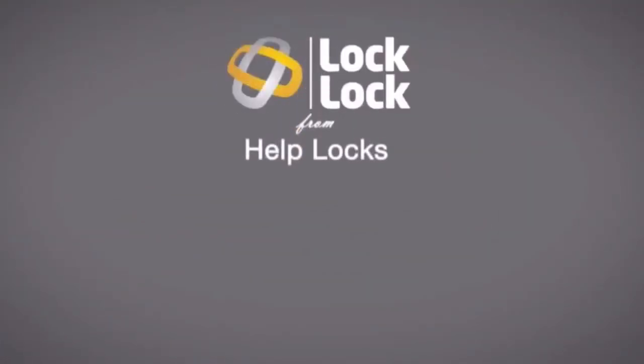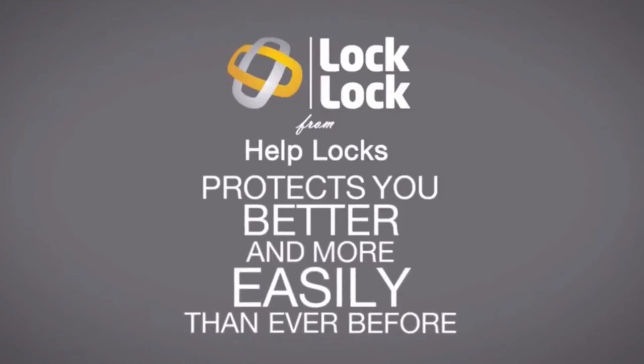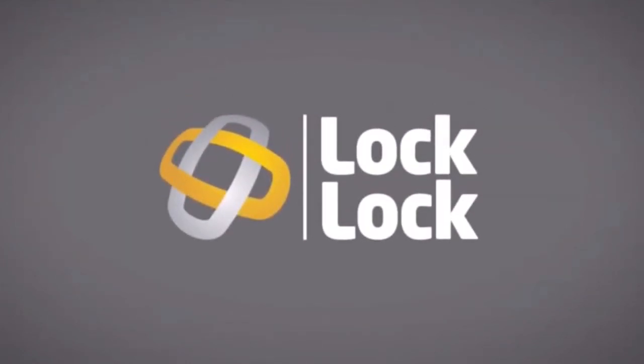Lock Lock from Help Locks — protects you better and more easily than ever before.